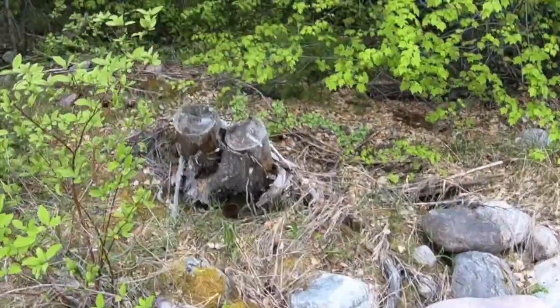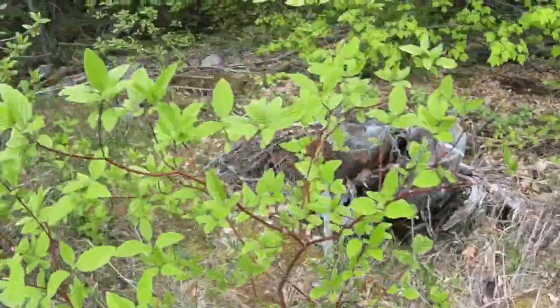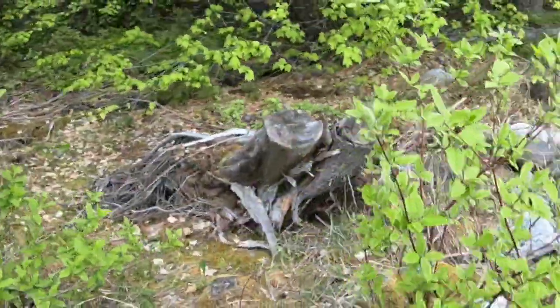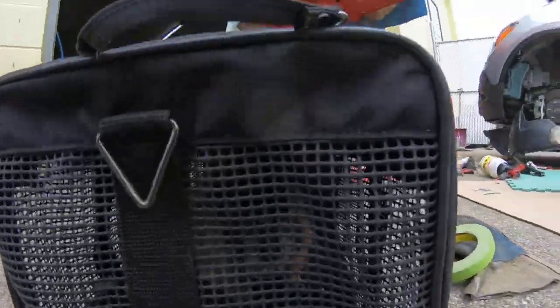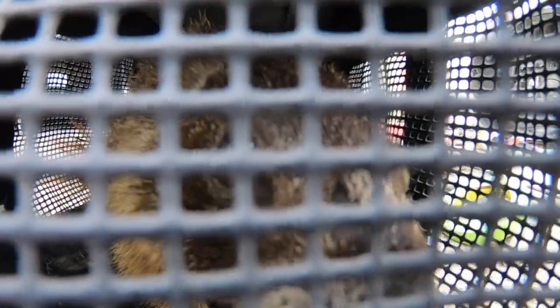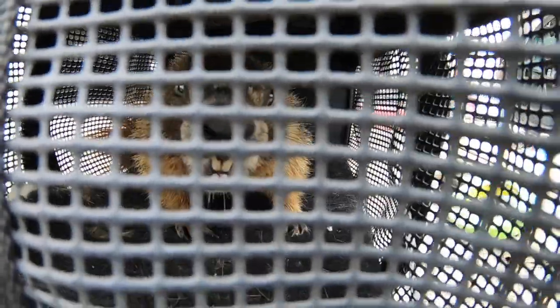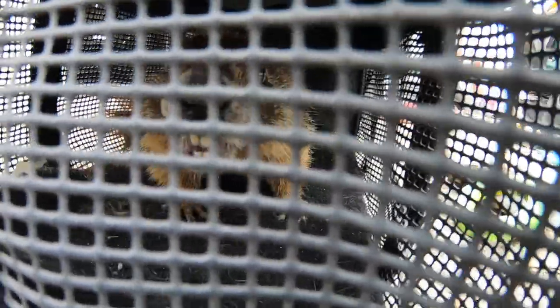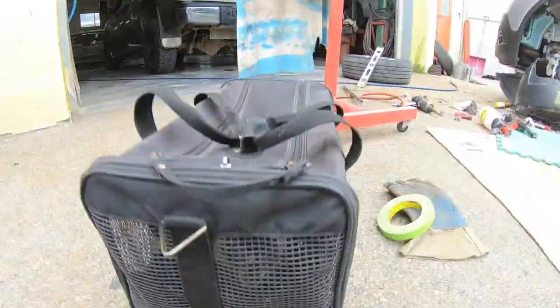There he goes. We saved you, little guy — we did. I know you're mad, you're chirping, chattering your teeth at the car. We're going to take you and put you in a new home. Yes we are — I know you're pissed off. He's a mad little guy!